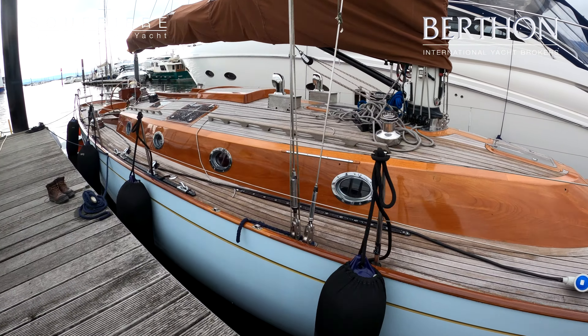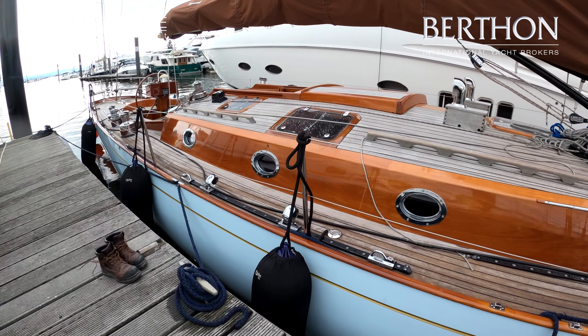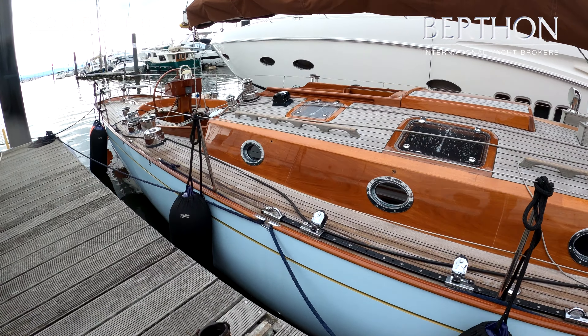Hello, my name is Sue Grant. I just wanted to give you a little preview of the Spirit 54, number 007, Sufria.